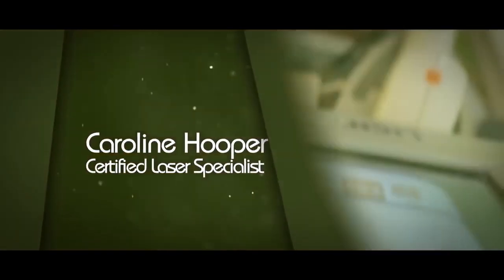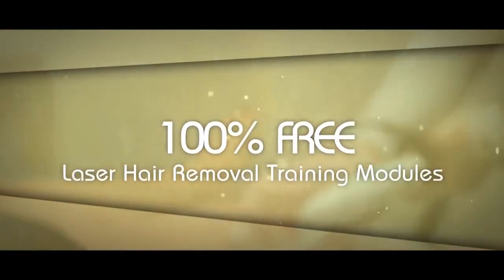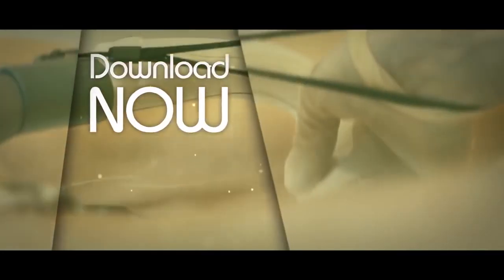I'm a certified laser specialist trainer and also clinical director of a chain of clinics in Dublin. If you're a doctor, nurse, beautician, or somebody looking to get into the aesthetic industry, you should consider downloading your free five-part training module on laser hair removal in the description below this video, which I've provided completely free. Welcome back to another tutorial, or if you're new, please subscribe.